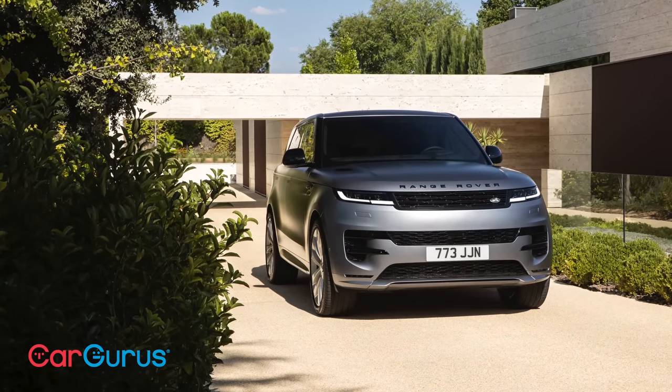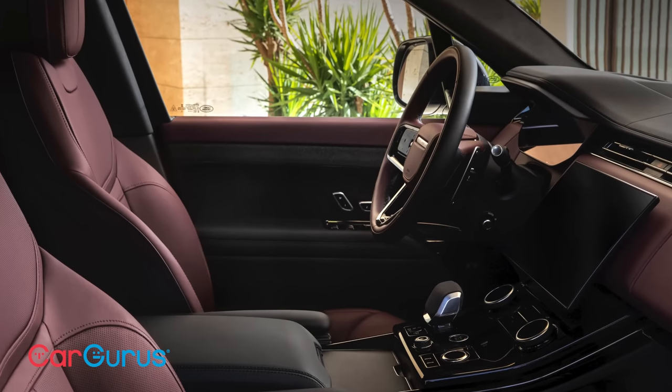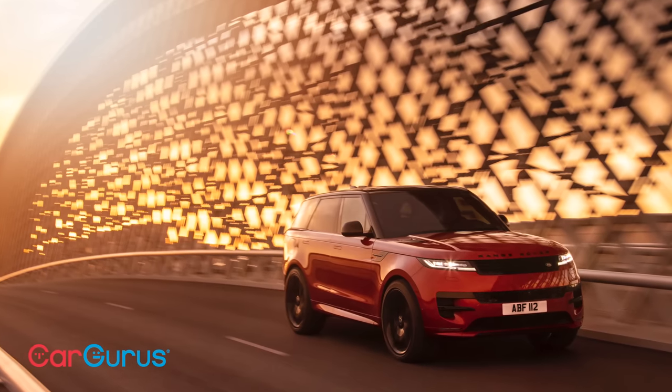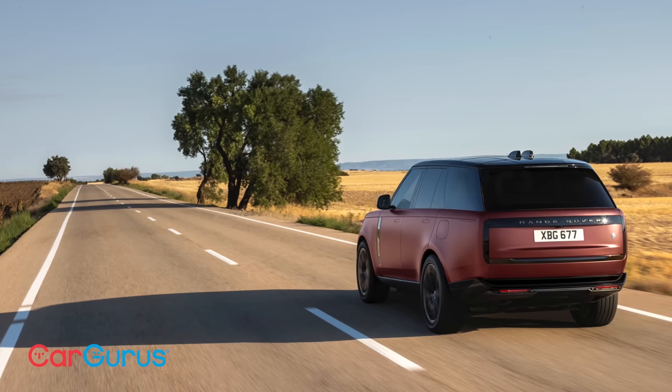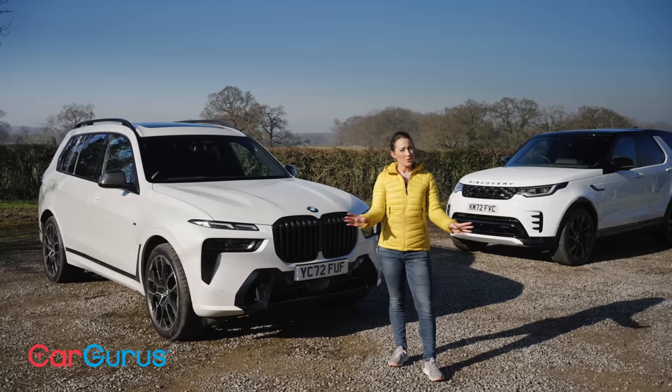If you want a large, posh seven-seat SUV, a Range Rover is the obvious choice. It's properly luxurious, it offers loads of room, and there's a wide choice of engines from diesels to plug-in hybrids. But, and there is a big but, it's expensive — like at least £100,000 expensive. So what are your other choices?